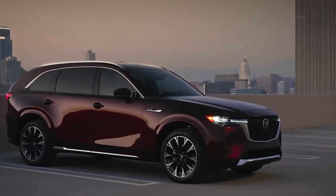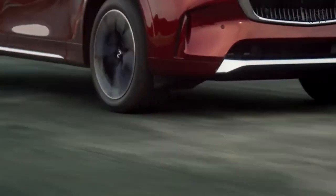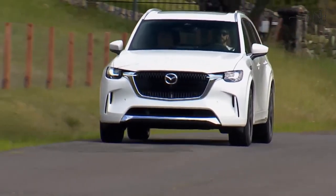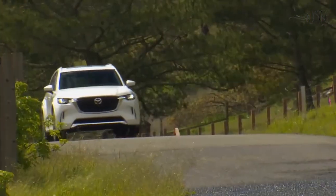All models come with an eight-speed automatic transmission, and much like the rest of the Mazda SUV lineup, the CX-90 has all-wheel drive standard. During our initial test drive, we sampled both the plug-in hybrid and the top-spec S model, both of which offered plenty of power for city and highway driving.